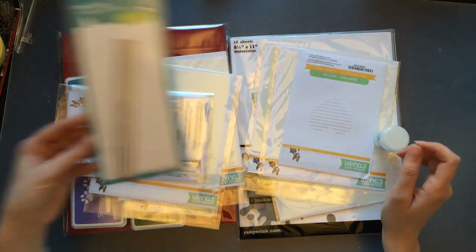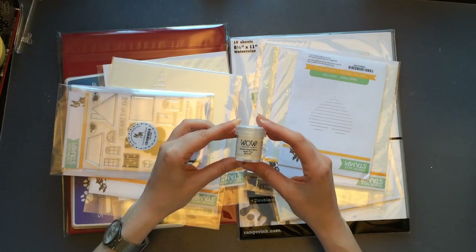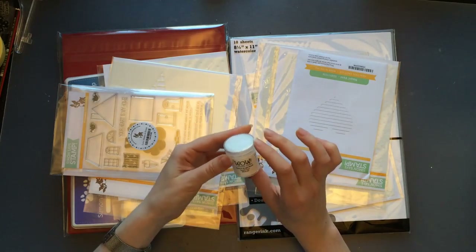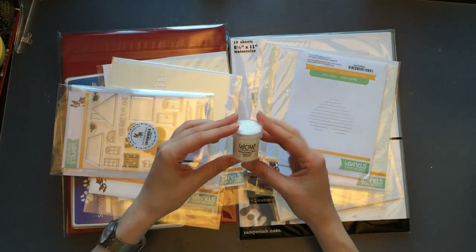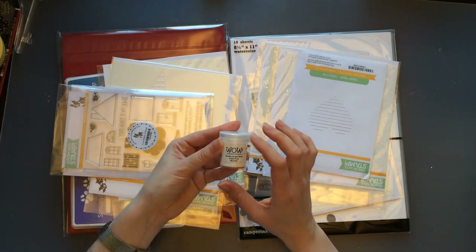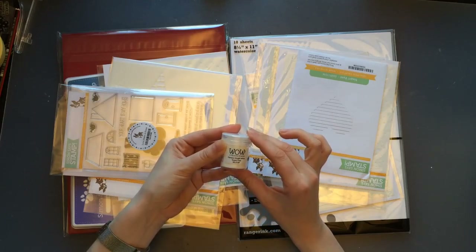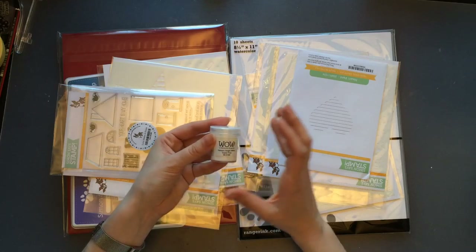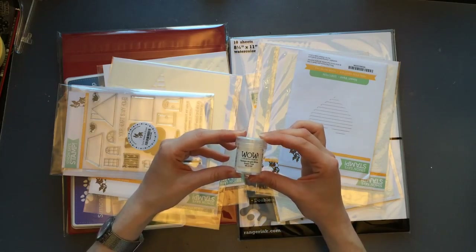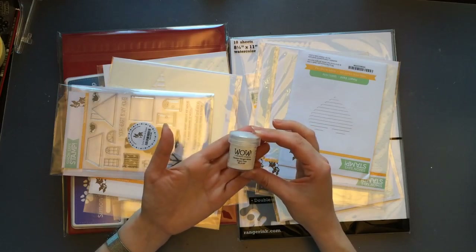I got the WOW embossing powder — the Opaque Bright White super fine powder. I haven't had a lot of luck with heat embossing sentiments, and I think it's because I never had a super fine powder. Around last Christmas I bought gold and silver super fine embossing powders and was pretty happy with the results for snowflakes, so I thought if I get a white super fine version I might finally get decent results with sentiments.